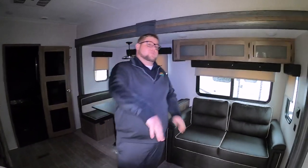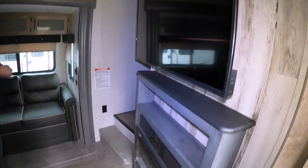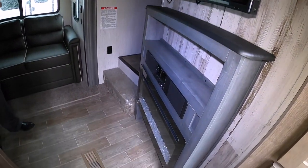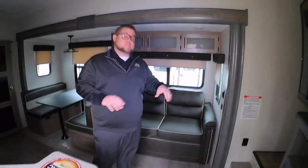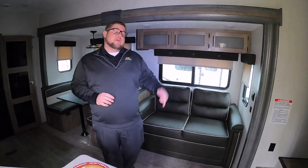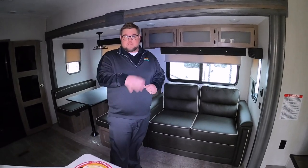As soon as you walk into this toy hauler, the first thing you're going to notice is the entertainment system right off to your right. It's got the TV right above the speakers, with Bluetooth, DVD, AM/FM radio — everything centralized right there with a fireplace underneath. That fireplace puts off 5,100 BTUs of heat, so on a nice chilly day like today, it can take some of that chill out of the air.